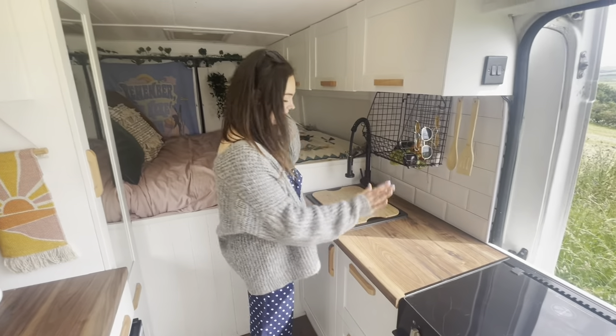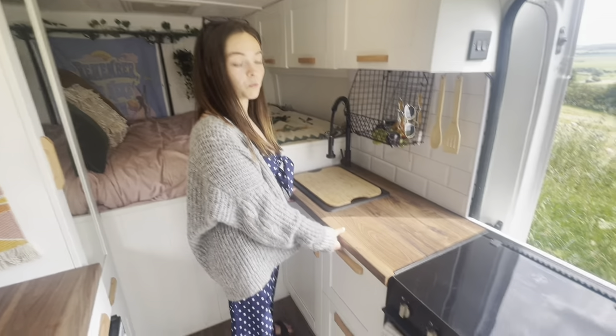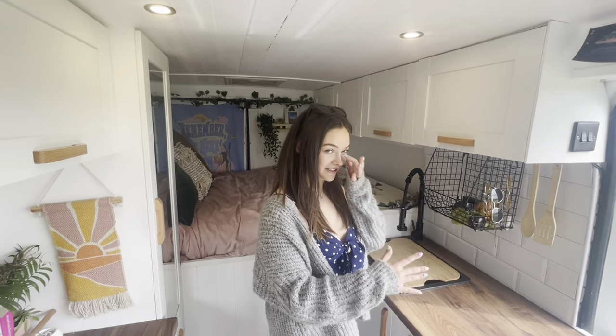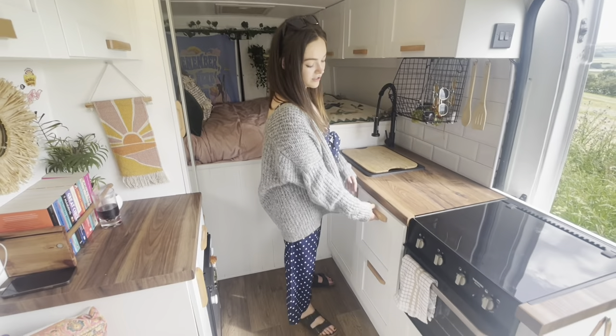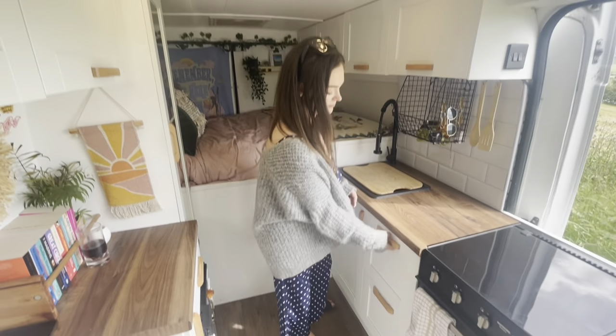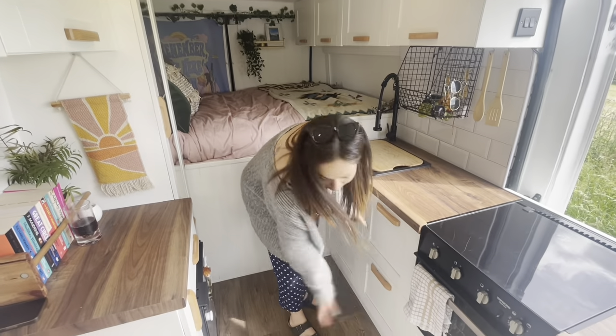We've got an Ikea sink. This is a proper worktop — a Wix kitchen worktop. You built the cabinets. But the doors are kitchen doors from, I think, Howden's. And these two are just food storage.